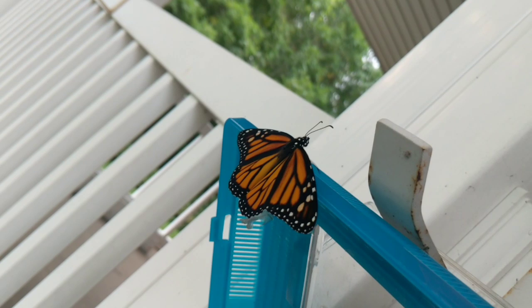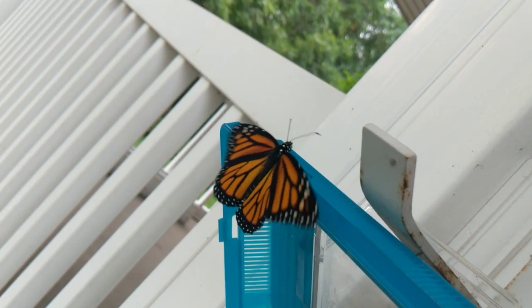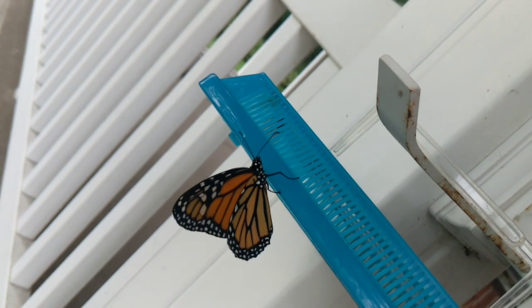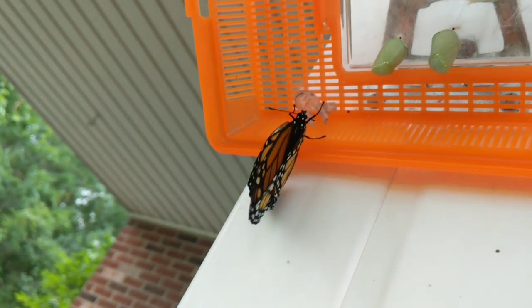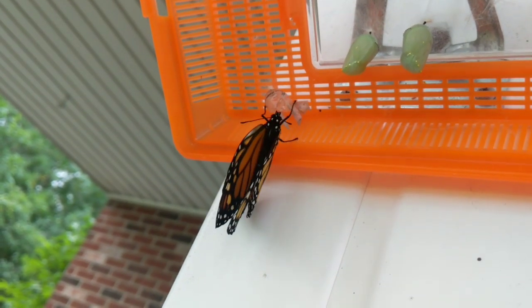She's trying to climb up on top here. This plastic is really hard to hold on to, though. See if I can help her out. She wants to let go. This one is the latest one that emerged, still hanging on to the shell of the chrysalis.